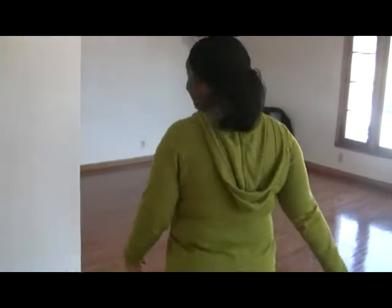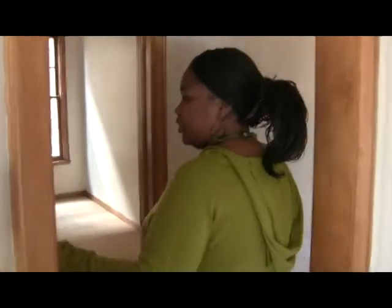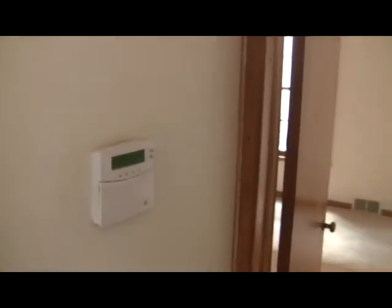This really comes with an alarm system here, all ready to go.